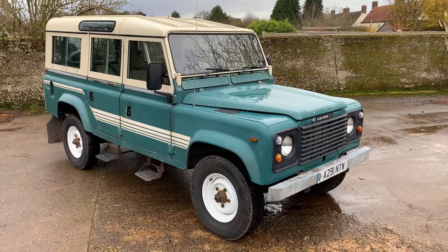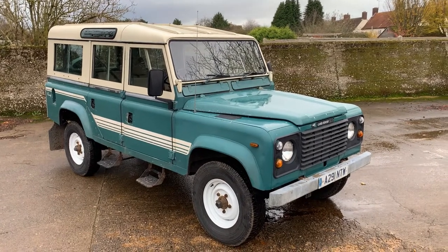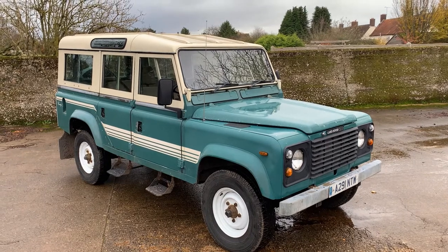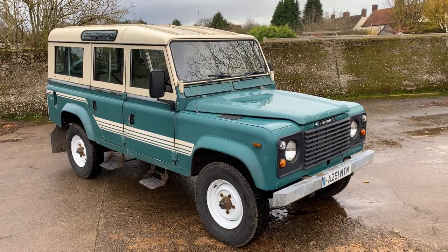Hi, my name's Simon from Motor Drome and today we're going to take a walk around and a drive of this wonderfully early 1983 Land Rover 110 V8 county station wagon. A bit of a rarity this one, hope you like it. It's a walk around this rather lovely, in my opinion, 1983 Land Rover 110 V8 county station wagon.